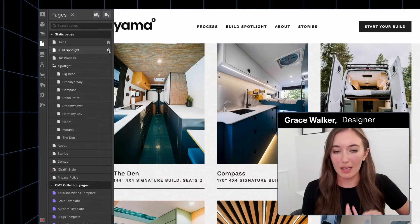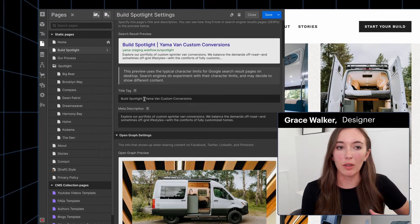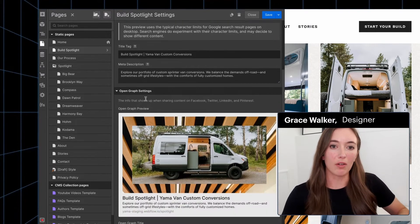What Webflow does is allows us to set up a structure for technical SEO, or search engine optimization. We can set up a site in a way that is going to be crawled by Google and preferred by Google. And that happens in a number of ways.